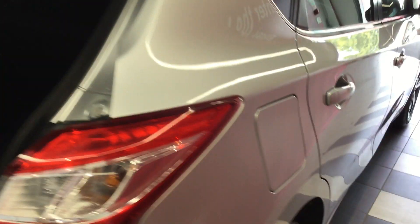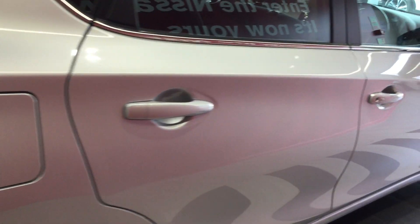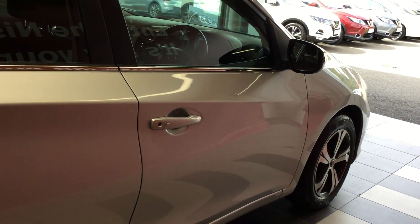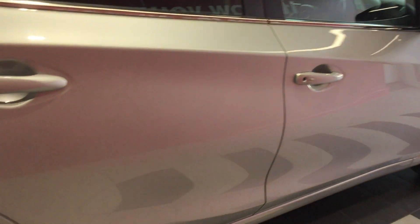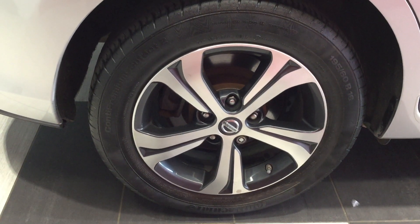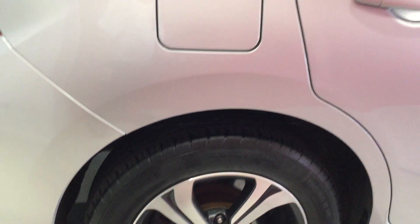Moving down the offside now — once again, free from any car-paint dents. Moving to the offside rear tire and alloy — fantastic condition.